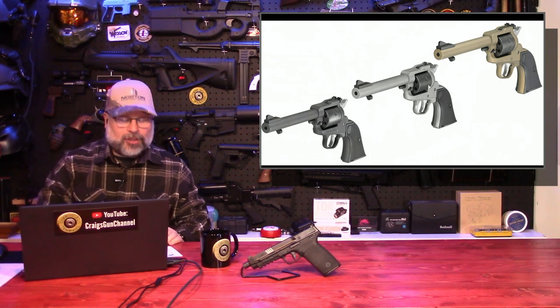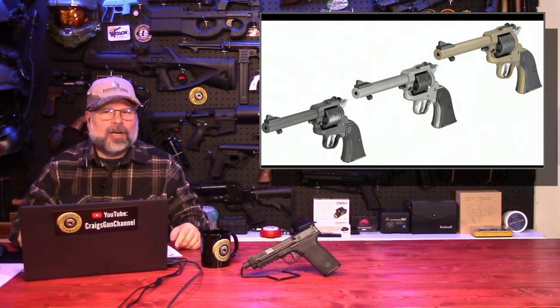Don't think you can take a Magnum cylinder and put it in your regular Wrangler — it's just not going to work. MSRP is $329, so street price is probably going to come in a little under $300.